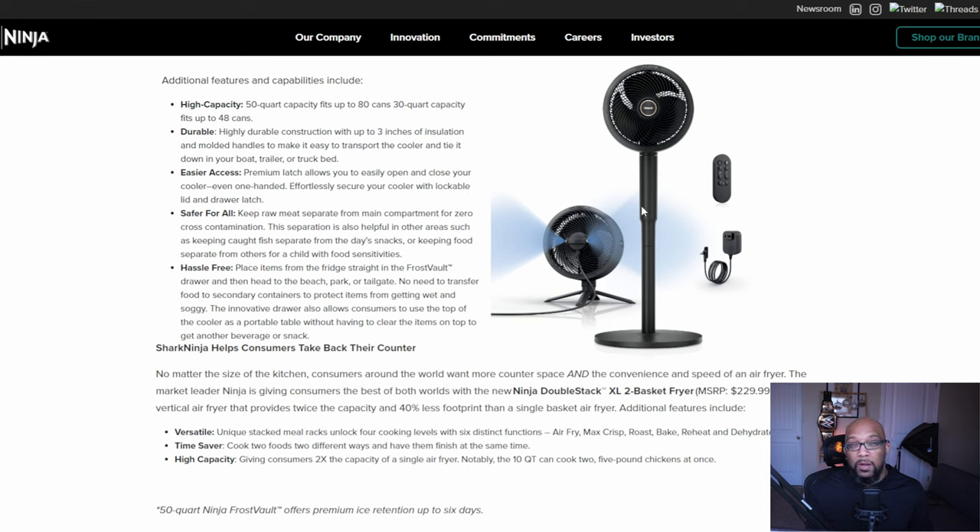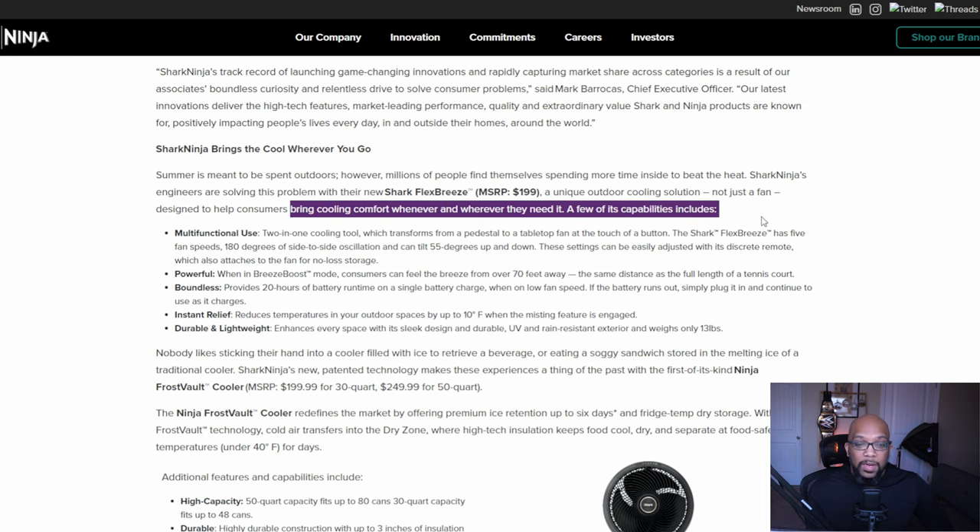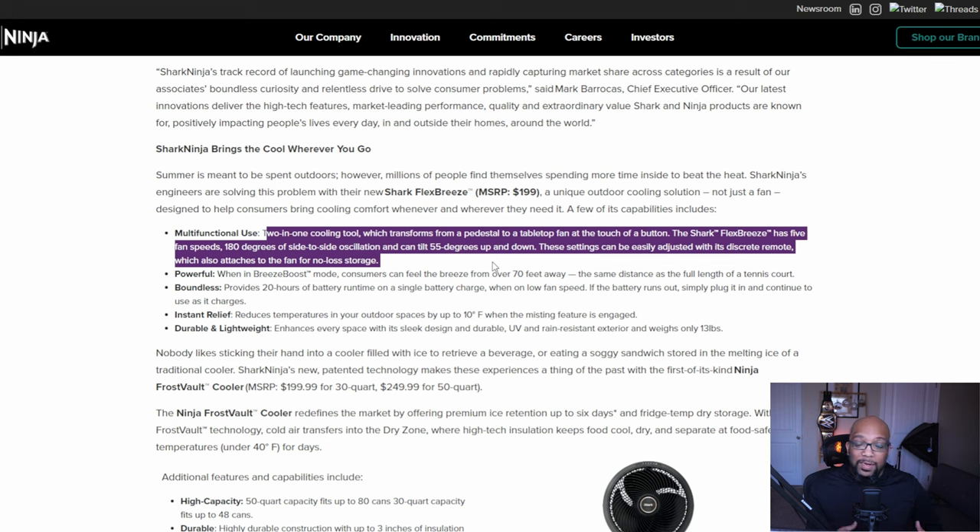The last product is a fan called the Shark Flex Breeze — it's on the Shark line since it's Shark Ninja, the same company. Although it's not a kitchen accessory, it can go hand in hand with the Frost Vault Cooler when you're doing things outdoors. It's a two-in-one cooling fan designed to bring cooling comfort wherever you need it, transforming from a pedestal to a tabletop fan at the touch of a button. It has five fan speeds, 180 degrees of side-to-side oscillation, can tilt 55 degrees up and down, and settings can be adjusted with a remote control.